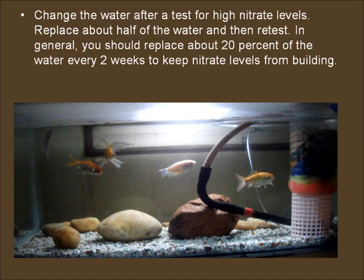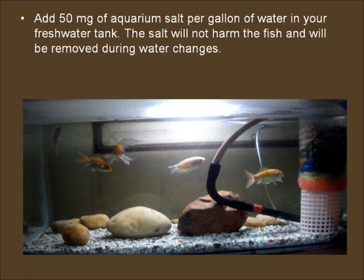Change the water after a test for high nitrate levels. Replace about half of the water and then retest. In general, you should replace about 20% of the water every two weeks to keep nitrate levels from building. Add 50 milligrams of aquarium salt per gallon of water in your freshwater tank. The salt will not harm the fish and will be removed during water changes.